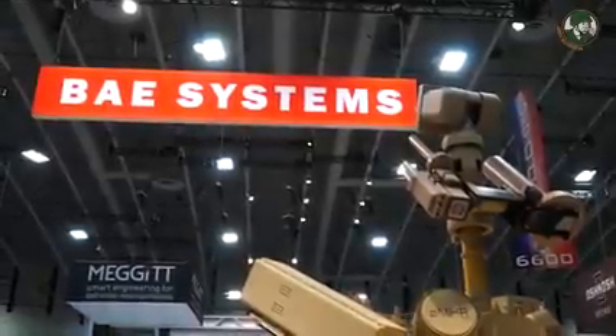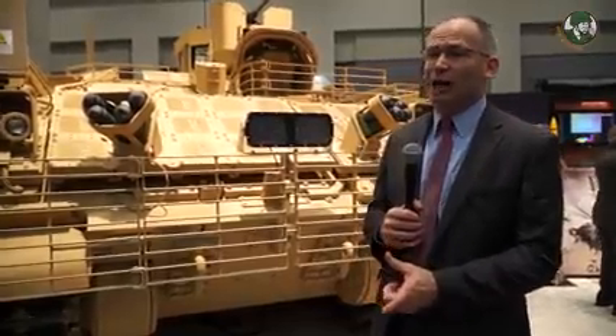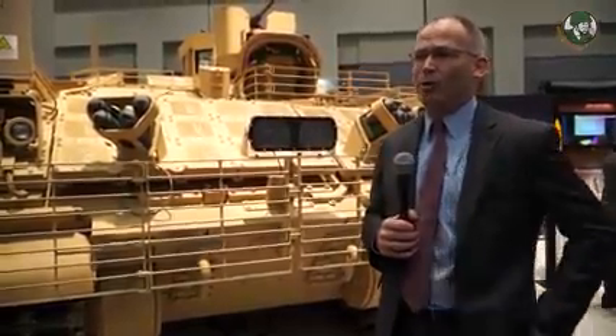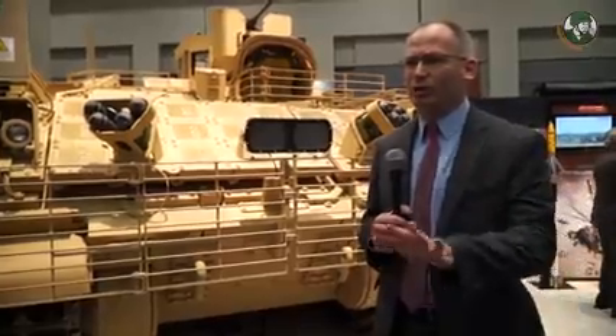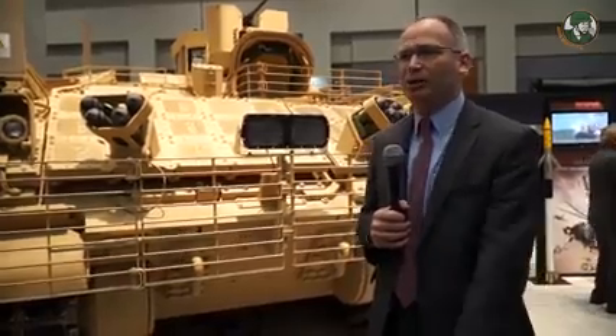My name is Jim Miller. I'm the Business Development Director for Combat Vehicles at BAE Systems. The AMPV is the Armored Multi-Purpose Vehicle for the Army, and the program is designed to replace the M113 series of vehicles currently fielded in the Army. It's been fielded for a long time and it's time to replace it.